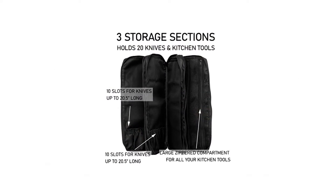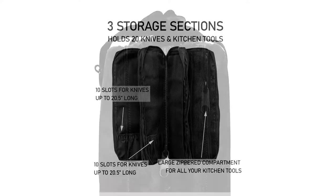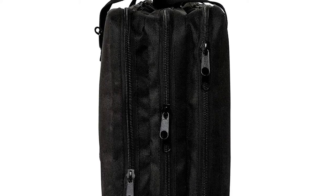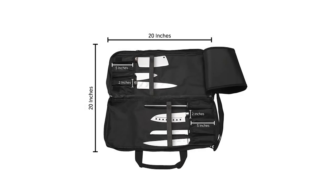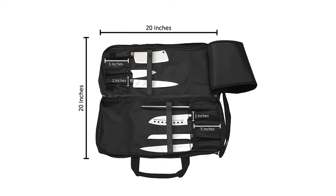Our large knife bag for chefs is designed to cater to the needs of professional kitchen chefs and cooks. It features three large, separate storage compartments — two with slots for 20 chef knives and one zippered compartment with three inner zippers for storing kitchen utensils and culinary tools. This protective knife carrying case can accommodate knives up to 20.5 inches in length.